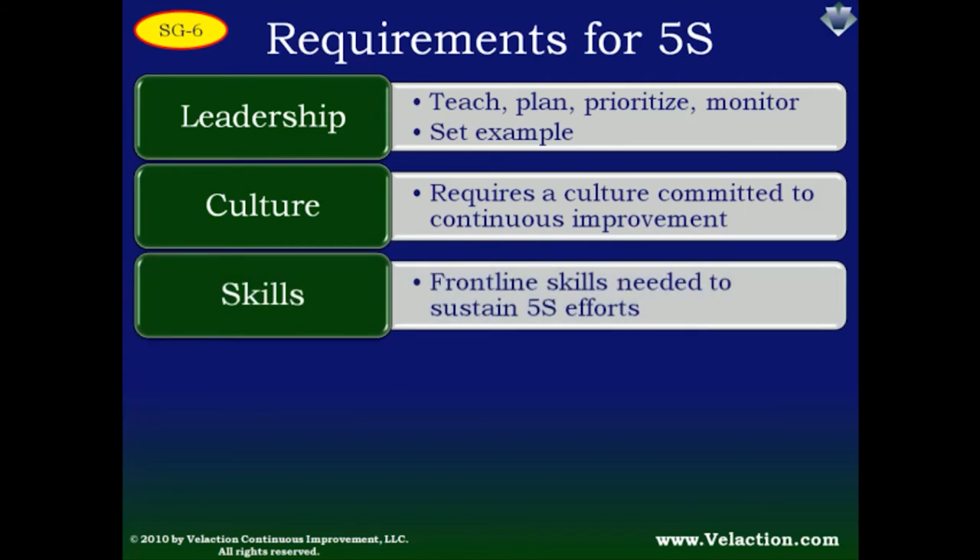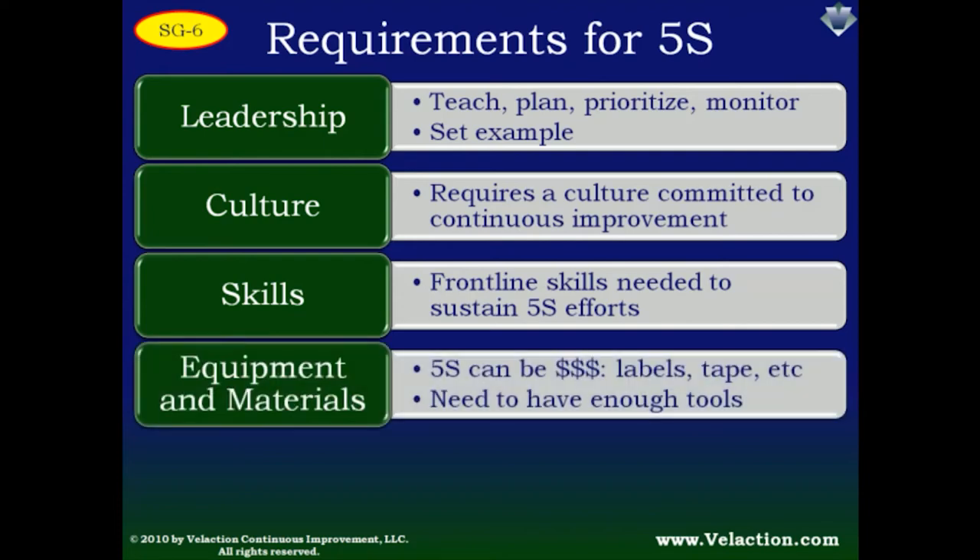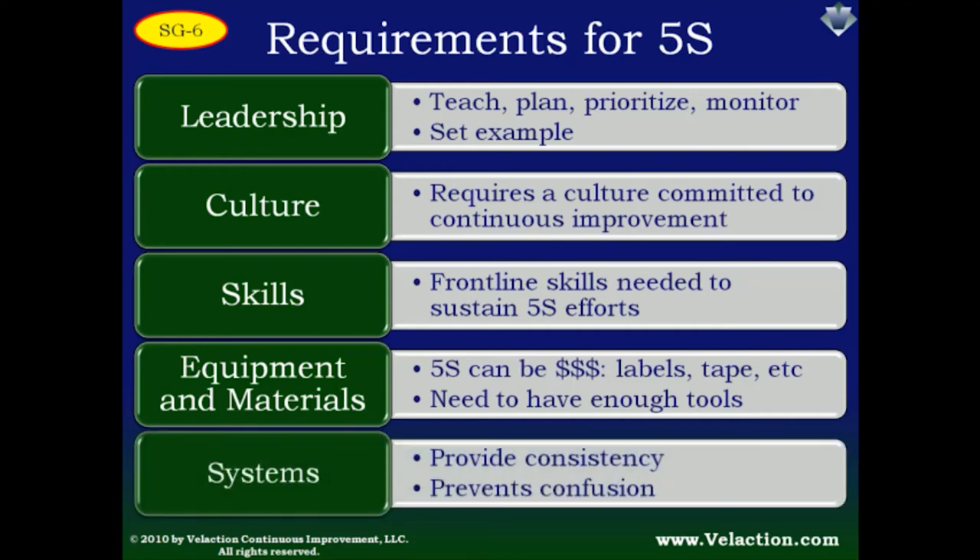Another thing that makes 5S less challenging is to build skills in employees. It will take a lot of practice to really hone a team's 5S skills — and that doesn't even touch on the artsy-craftsy things 5Sers need to do. Another thing to consider is the cost of 5S: employees need tape, label makers, Velcro, and other tools, which all cost money. And finally, you have to put the right systems in place — such as the red tag process, numbering conventions for shelves, and color coding for walkways. Systems help keep things consistent across the organization and keep teams from reinventing the wheel.